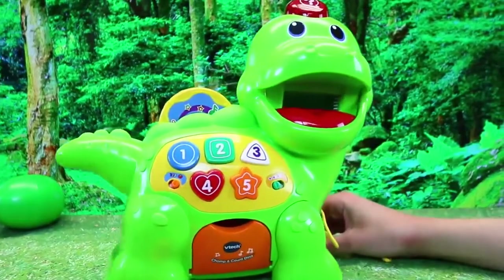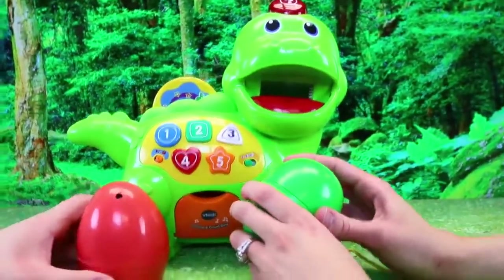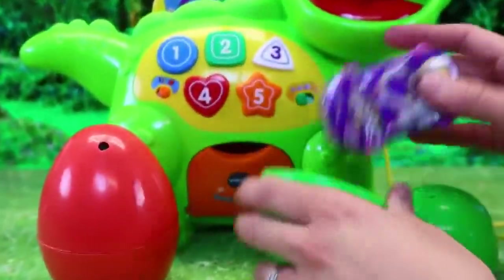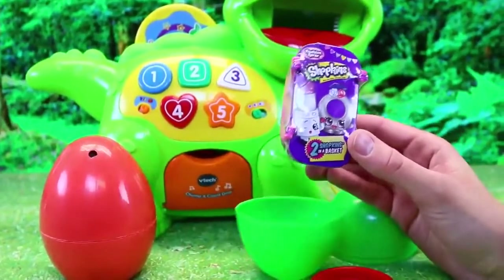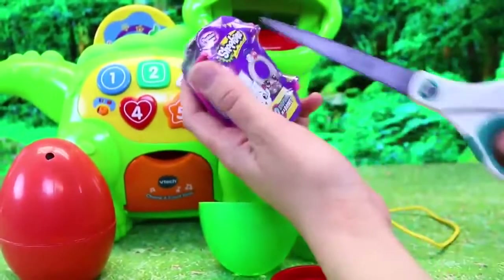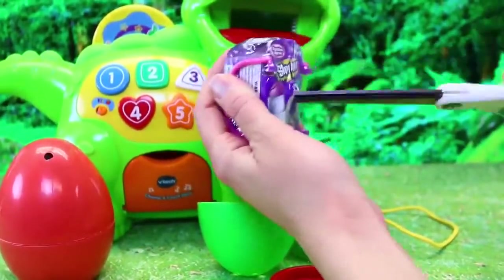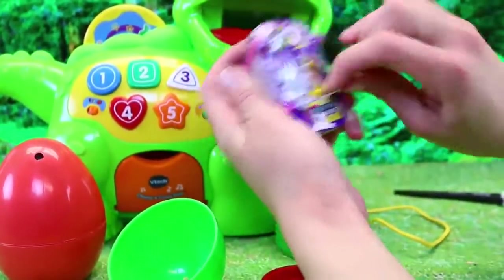Let's open up our dino eggs though. Dino eggs! Oh — Shopkins! Surprise, surprise, because it's my favorite toy. This is the fashion spree one. So we've got the little fuzzy one, which is really cool. We've got two types of rings — so you can get a lot of special ones in here. And you get the basket too, which is fun.